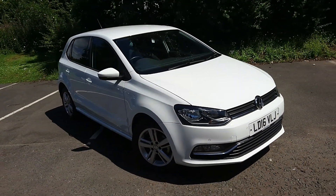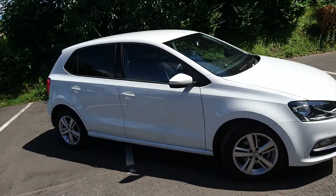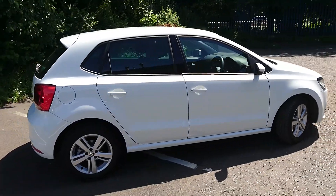Here we have a Volkswagen Polo with a 1.2 TSI engine and an automatic DSG gearbox. If you're a Volkswagen fan, you know that the DSG gearbox is one of the best in the market.